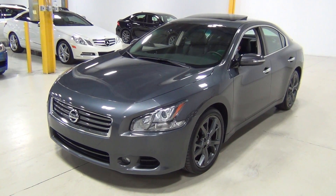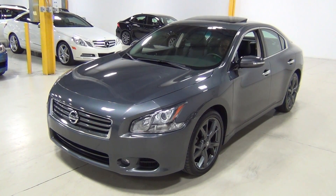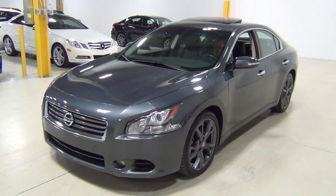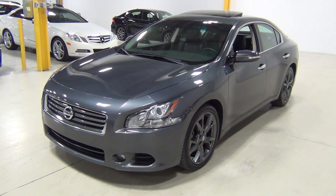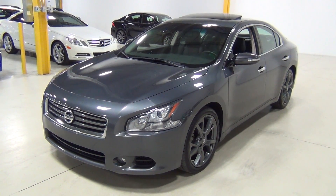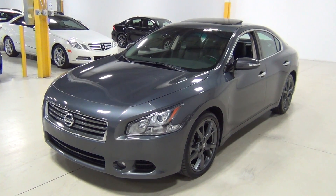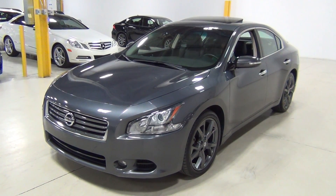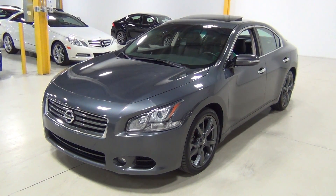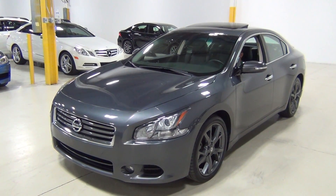I've never seen anything like this on the Maxima. It's metallic slate paint over a charcoal premium leather interior. The original MSRP was $37,660 for a Maxima. We wanted to do a video of this — it just came in. It's a super clean vehicle and it's actually really hard to find. It's very difficult to find the sport package.